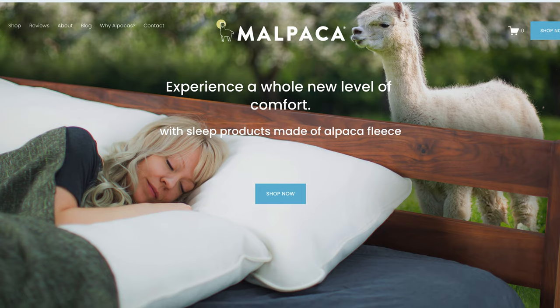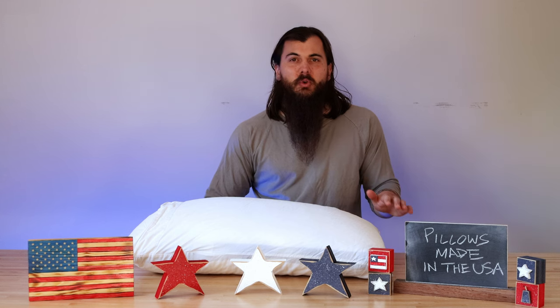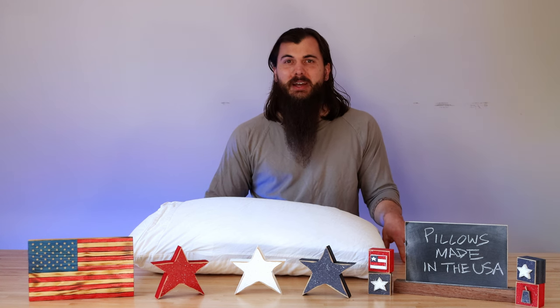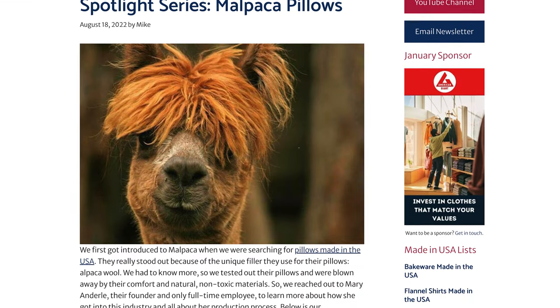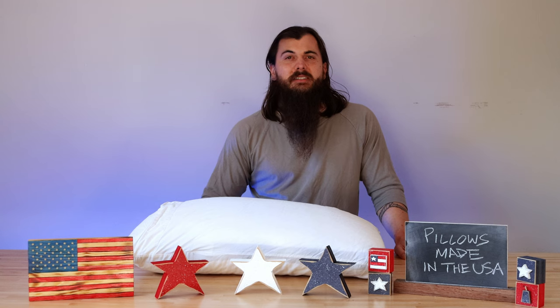Next up is Malpaca Pillows. Malpaca makes great hypoallergenic pillows that are filled with 100% alpaca wool. All of that alpaca wool is sourced from US ranchers, and they really have a passion for American manufacturing. I actually spoke with their founder Mary, so you can look at her comments and my full interview with her on allamerican.org.